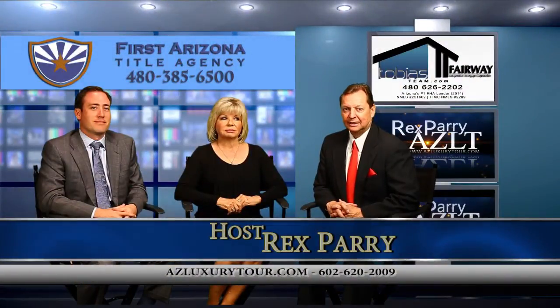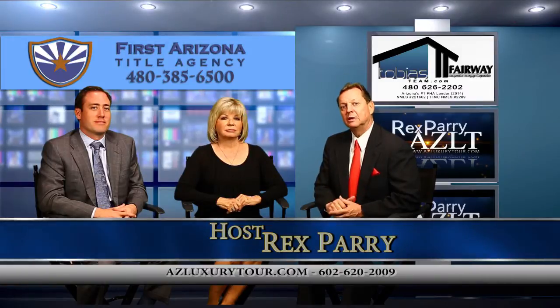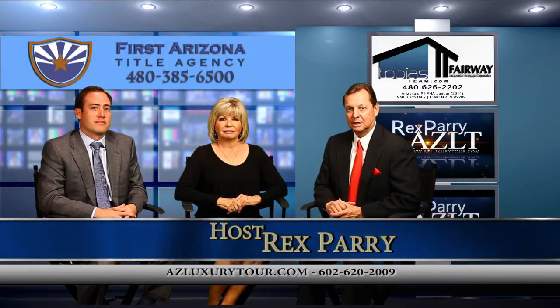Welcome back to the show everybody. It's called azluxurytour.com. If you miss anything, go to YouTube and put in azluxurytour.com.